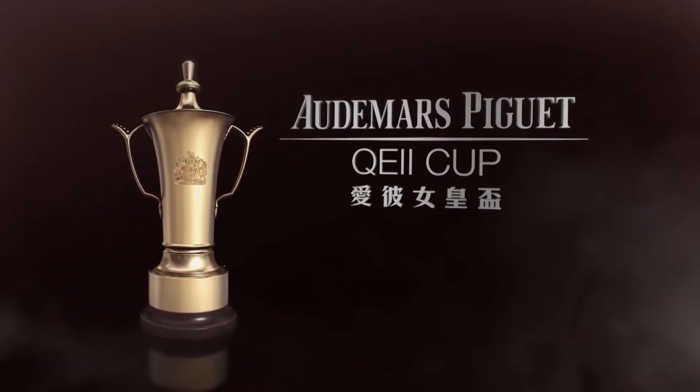He's moving. He seems to be moving well. A little bit of rain won't do him any harm. He enjoys a little bit of cut on the foot. But no, he looks in great shape. The Audemars Piguet QE2 Cup.